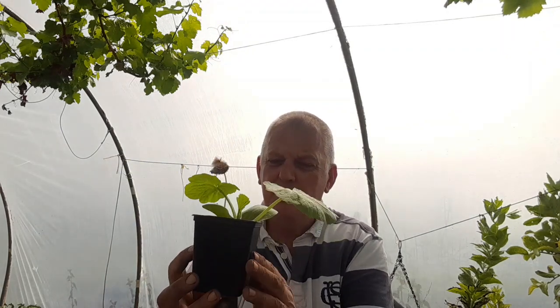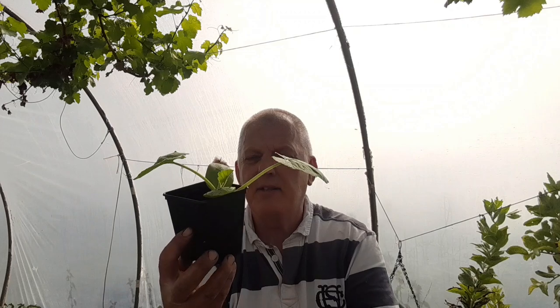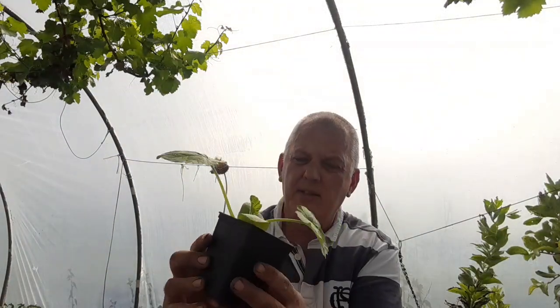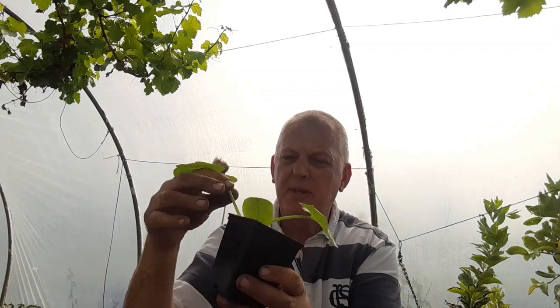Although cucumbers can be sown direct, starting them early in pots gives them added growth and strength and gives a better chance to avoid cucumber beetle.